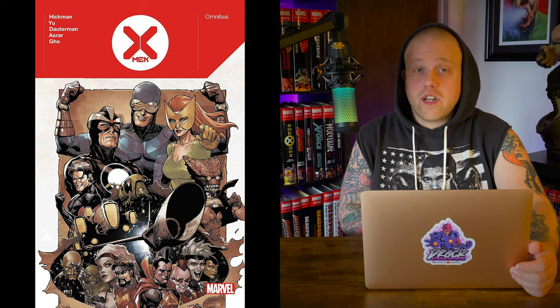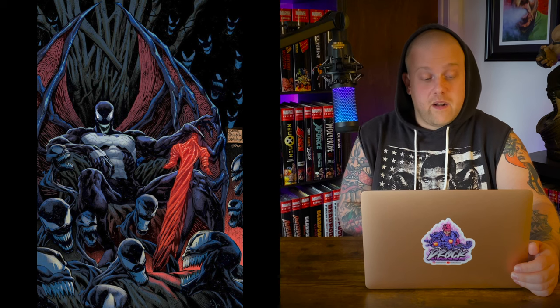At number 2 we have the Venom Omnibus by Cates and Stegman — Ryan Stegman's great artwork with cover art here. This hits shops July 27, 2022, with a 1,352-page count and a cover price of $125. Love me some Cates Venom, love me some Cates anything. It collects Venom 2018 #1–35, Venom Annual 2018 #1, Web of Venom, Venom: Carnage Born, Venom: Wraith, Absolute Carnage #1–5, King in Black #1–5, plus material from Free Comic Book Day 2019 Spider-Man and Venom, Free Comic Book Day 2020 Spider-Man and Venom, Incoming #1, and Carnage: Black, White, and Blood #2. There will definitely be some double-dipping between this and the King in Black Omnibus.